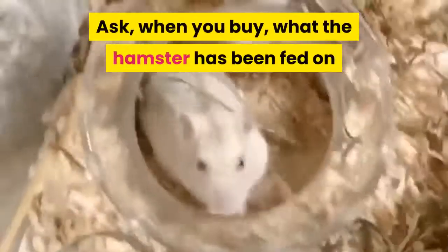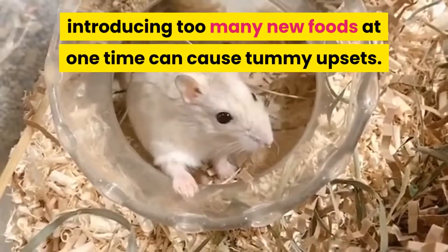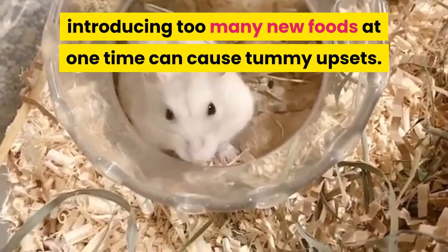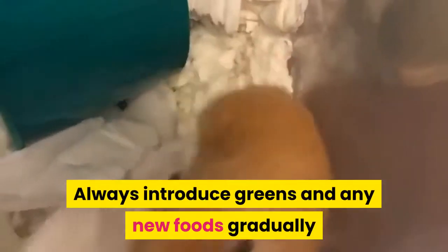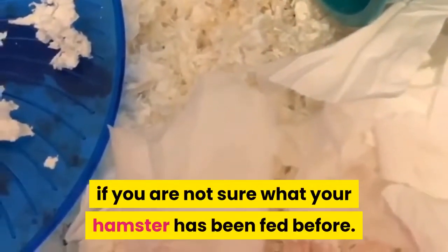Ask, when you buy, what the hamster has been fed on, as although hamsters like a variety of foods, introducing too many new foods at one time can cause tummy upsets. Always introduce greens and any new foods gradually and in very small amounts if you are not sure what your hamster has been fed before.